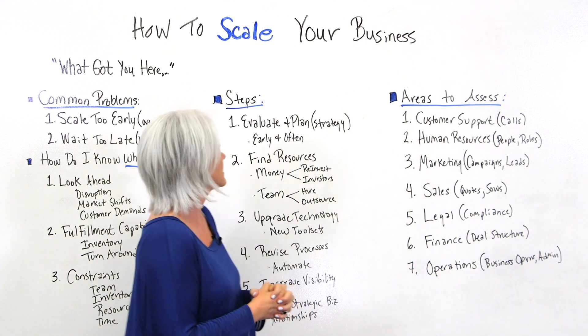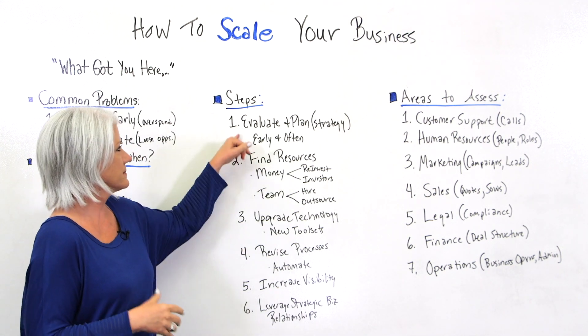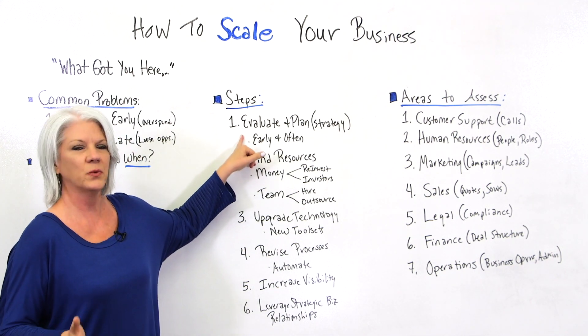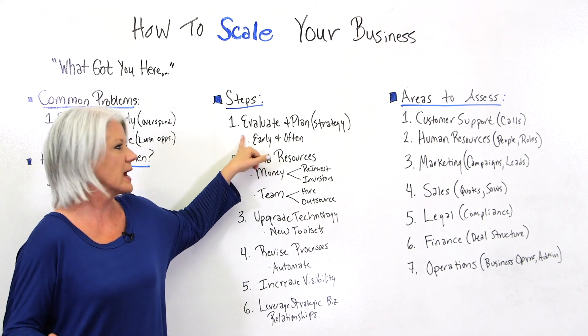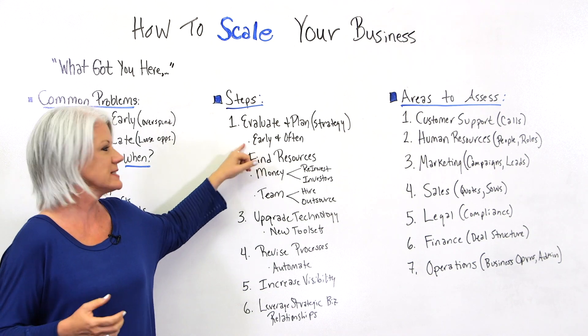Now let's look at some of the steps you need to take in order to scale. Number one, evaluate and plan. Get a strategy and do this early and often. You want to make sure you have a plan to scale.